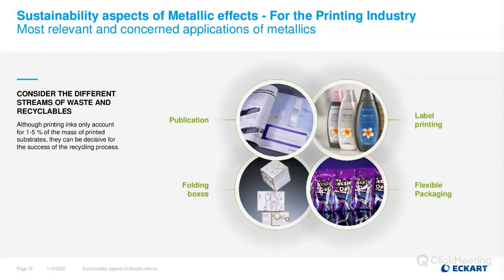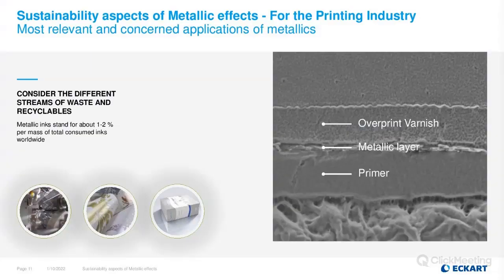There are different streams of waste and recyclables. Different industries and applications have different material flows and recycling cycles. Here we distinguish between paper and film applications, and in this webinar we are focusing on the recycling material flow for paper and cardboard. The decisive factor is that printing ink accounts for only a very small portion — approximately one to five percent of the total product mass — and metallic inks are only a very small fraction of total printing ink demand.